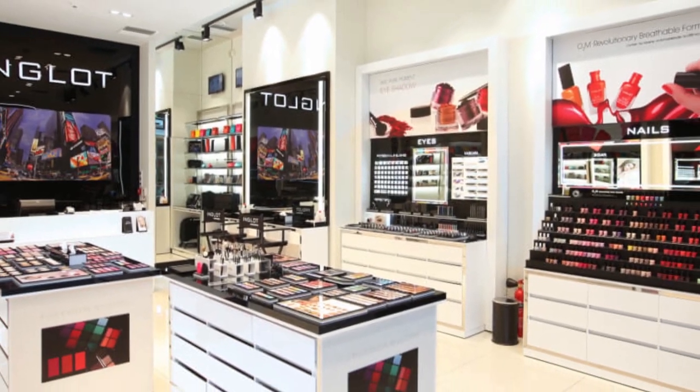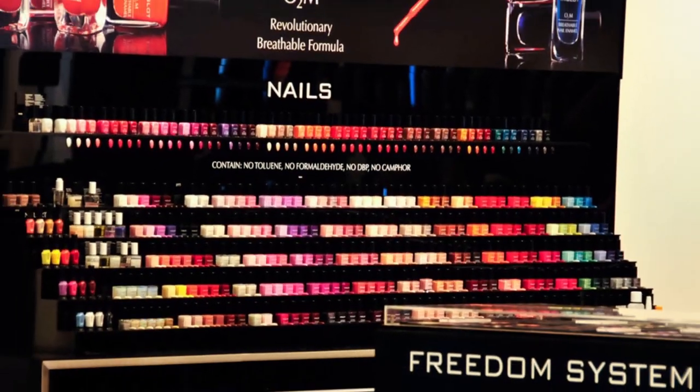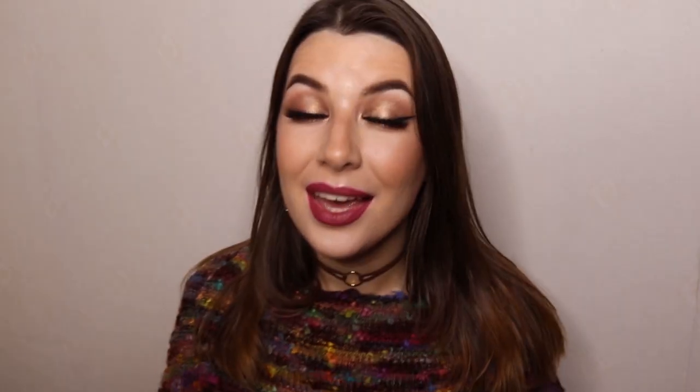Inglot was actually the first place I went to straight after I got my makeup diploma, because they give you a 20% discount — at least in my country, Lithuania. You just take your diploma, go to the store, and get a 20% discount card for all the makeup in the store, which is absolutely great. That's why it was my first choice — good makeup, cheaper. I just fell in love with their makeup. It's really good, but as you can tell by the title, it has its flops.